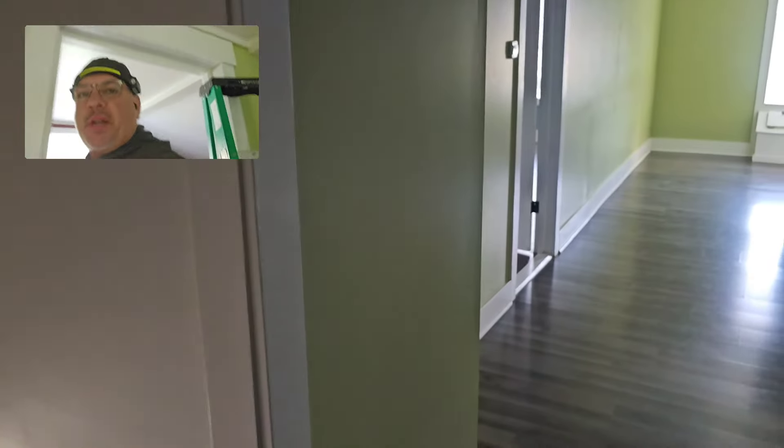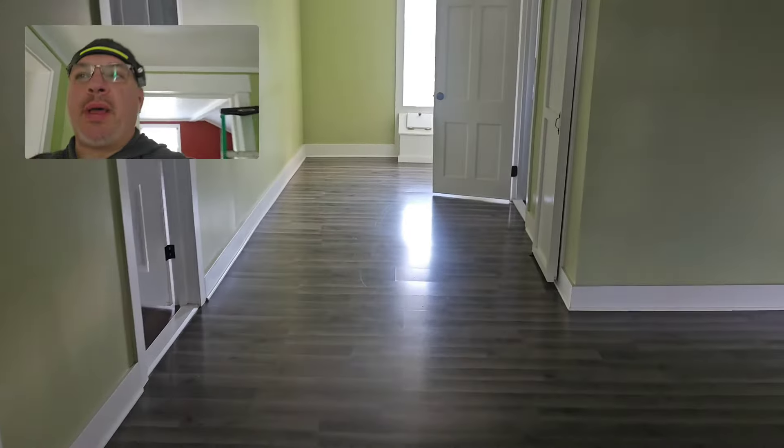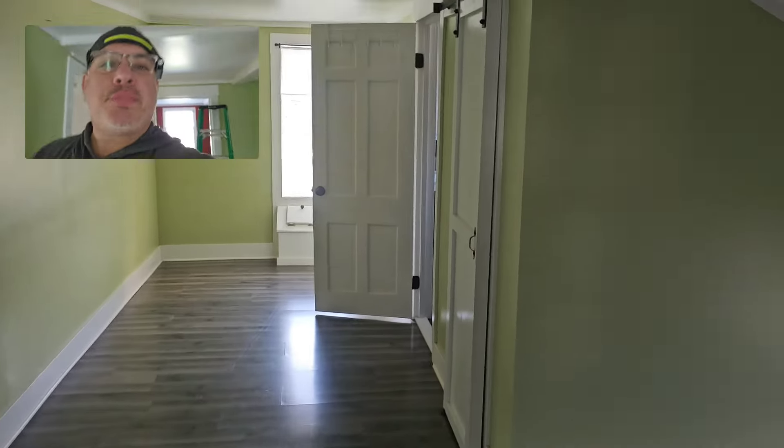Hey guys, Mike here with Tri-County Inspections and in today's video I want to talk to you about Amish-built houses.